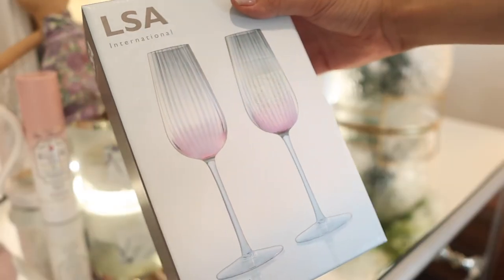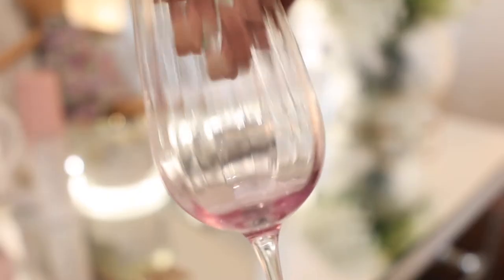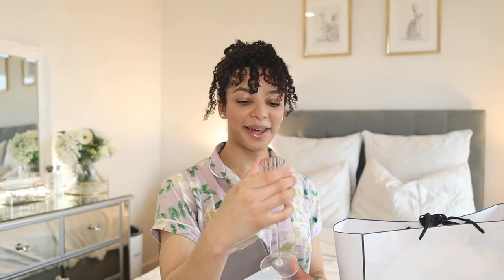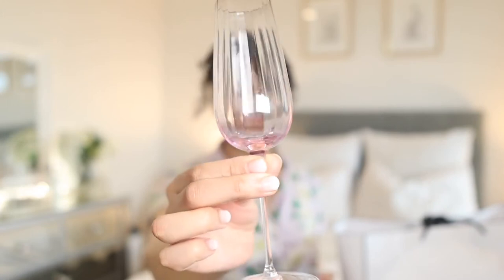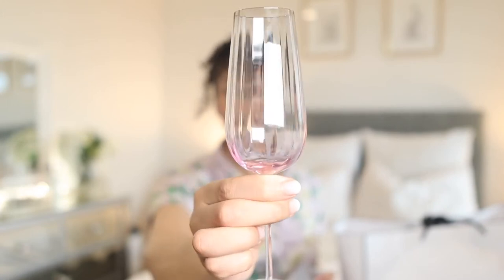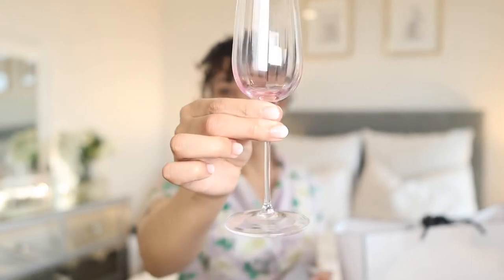So I wanted some beautiful new champagne glasses and I went for a little bit of a shop. The best one that I could find that would really suit my teaware was in John Lewis. I found these LSA glasses — they are flutes but they have a radiant effect. You can see that there is pink down where the liquid sits, they are kind of serrated in a design, and they have a nice long stem.